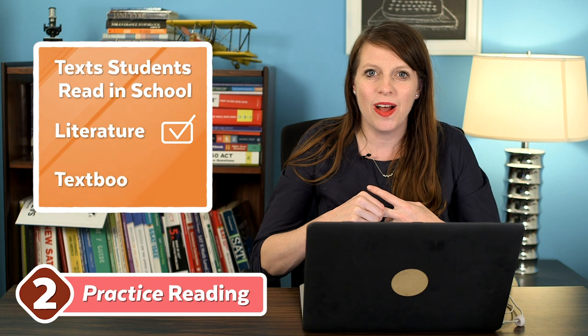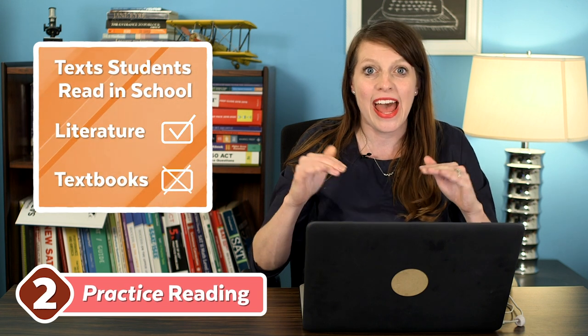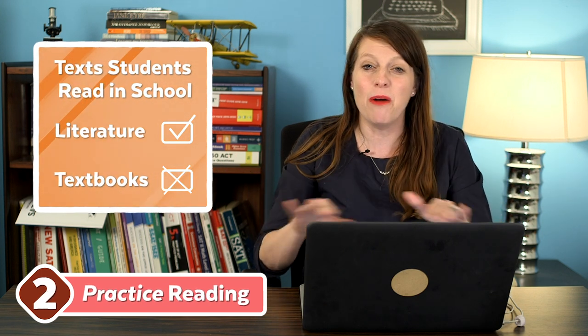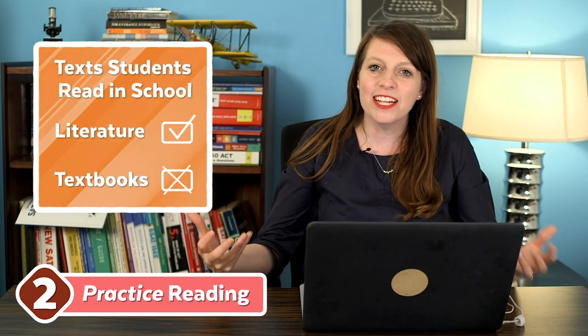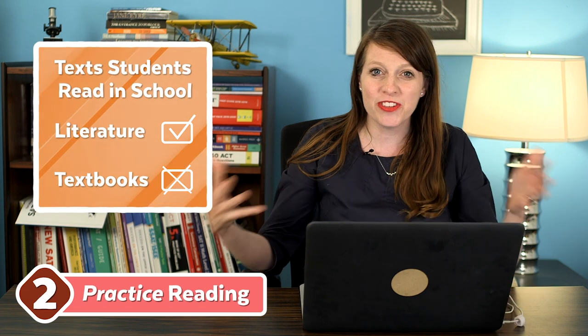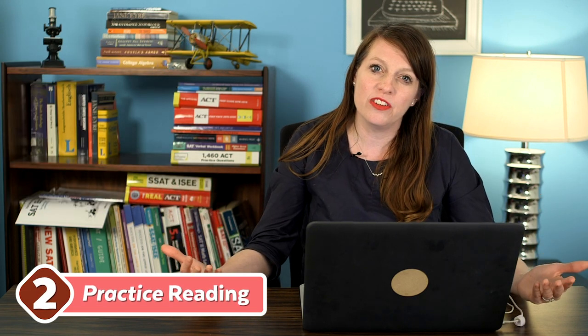Literature is sometimes a checkbox — we did that in school, okay, I'm comfortable with that. The second kind of text students read in school is textbooks, but textbooks are not on the SAT at all. They're a weird amalgamation of information in a format dished up for high school students — that's not what you're going to read on the SAT. So if you really want to do well, get used to the kind of material you're actually going to see.